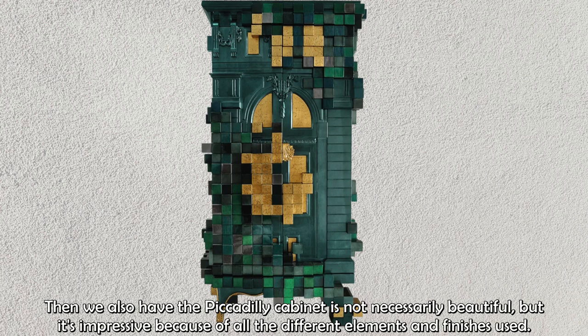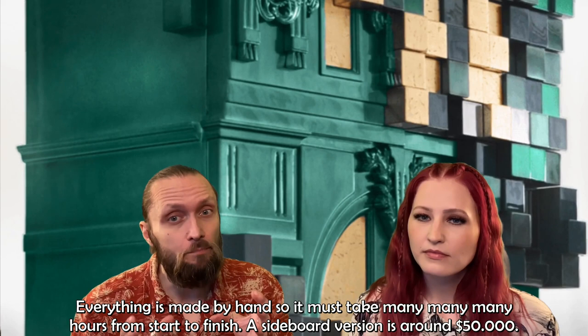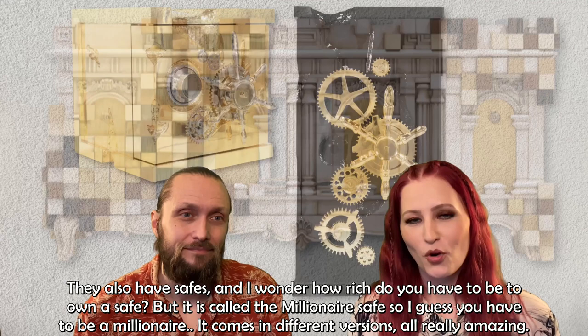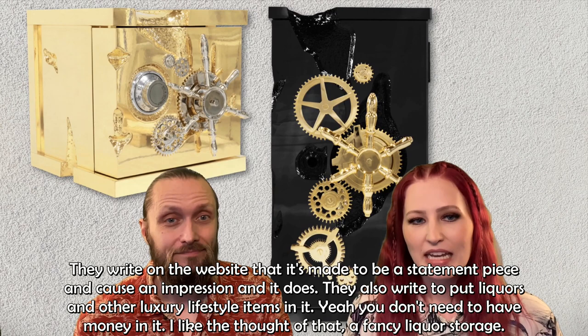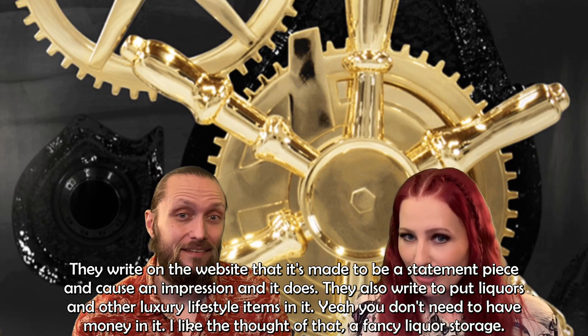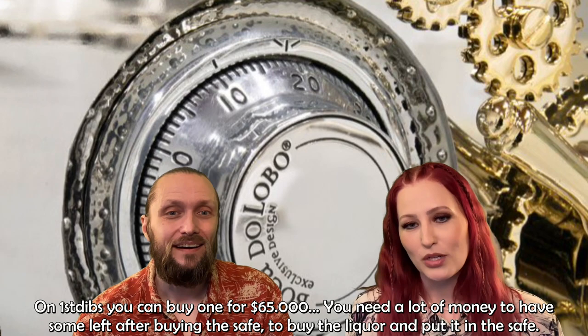Then we have the Piccadilly cabinet — not necessarily beautiful, but impressive because of all the different elements and finishes used, all made by hand, taking many hours from start to finish. A sideboard version is around $50,000. They also have safes — it's called the Millionaire Safe, so I guess you have to be a millionaire. It comes in different versions, all really amazing, made to be a statement piece. They suggest putting liquors and other luxury lifestyle items in it — a fancy liquor storage. You can buy one for around $65,000.